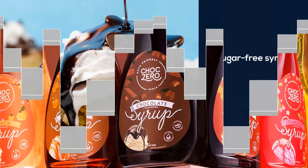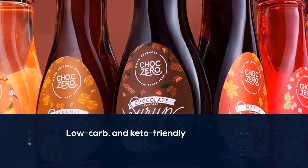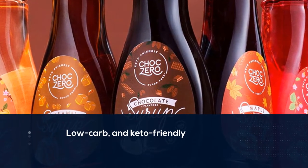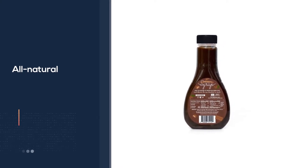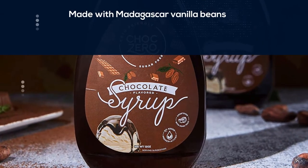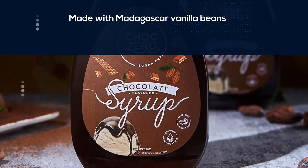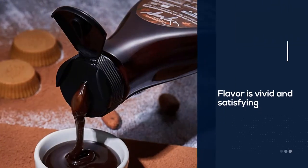ChocZero chocolate sugar-free syrup is not only sugar-free, low carb, and keto friendly, but it's also all natural, made with Madagascar vanilla beans and premium chocolate liquor, with sweetness from monk fruit. The flavor is vivid and satisfying. According to the brand, the texture is decently thick. We recommend drizzling it into your keto-friendly ice cream for a hot fudge sundae.